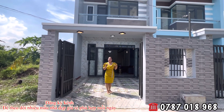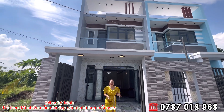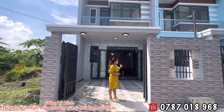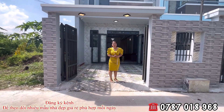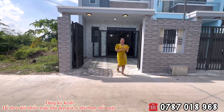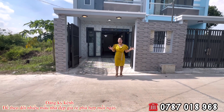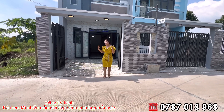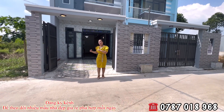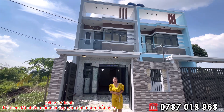Nhà này thì đã hoàn công rồi, nằm ngay trung tâm thị trấn luôn cô chú anh chị. Hồi trước em Hương review là nhà đang hoàn thiện từ từ, đang vô nội thất. Còn bây giờ em Hương quay lại thì nhà mình đã full nội thất đầy đủ hết trơn rồi. Giờ em Hương xin được giới thiệu sơ lại chi tiết, rồi sẽ vào trong quay cụ thể hơn cho cô chú anh chị.